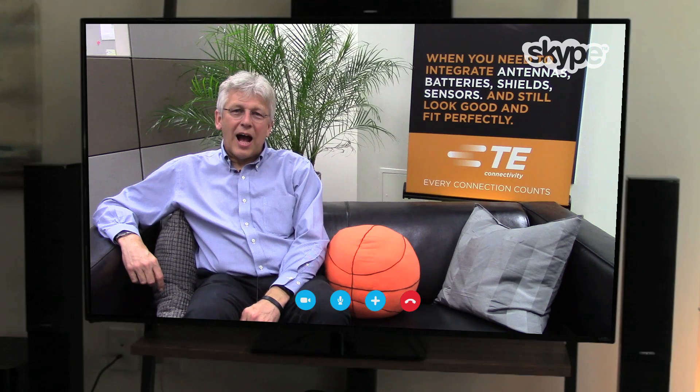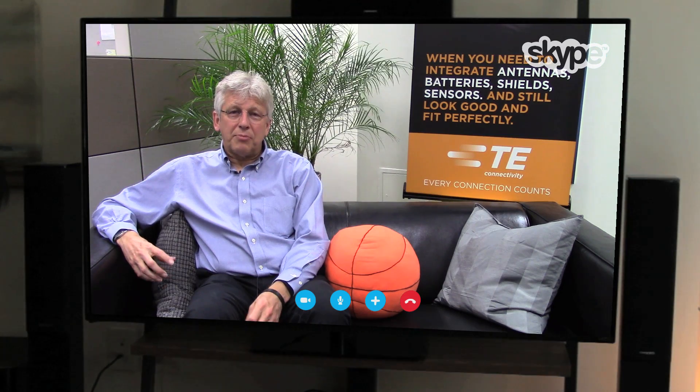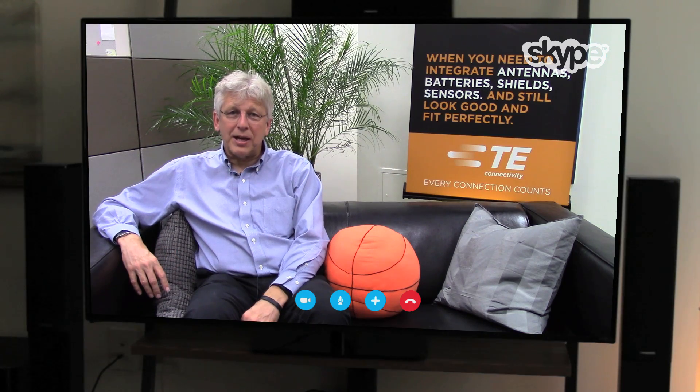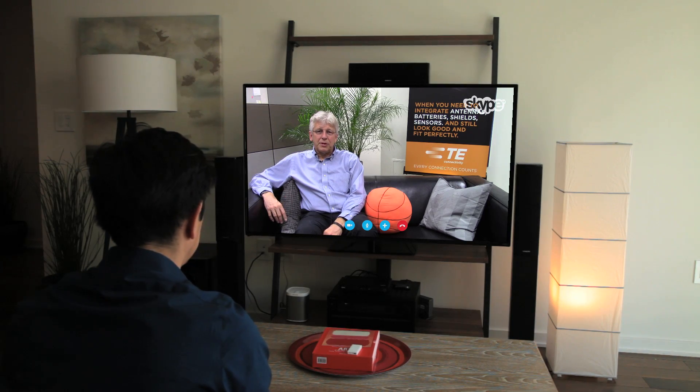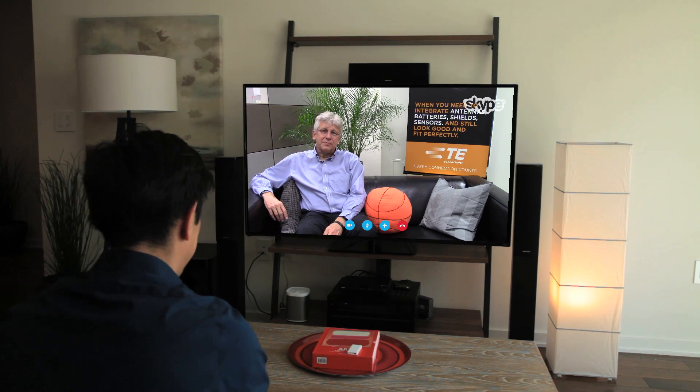What sort of design challenges are your customers seeing at the system and connector level for factory automation? Part of the challenge is how do I connect a lot of legacy equipment? How do I connect into my existing networks? How do I do this without running a ton of cable everywhere? And then when you get down to actually connecting at machines, how do I deal with putting sensors onto the end of rotating equipment and rotating machinery? That's really going to be one of the biggest challenges.